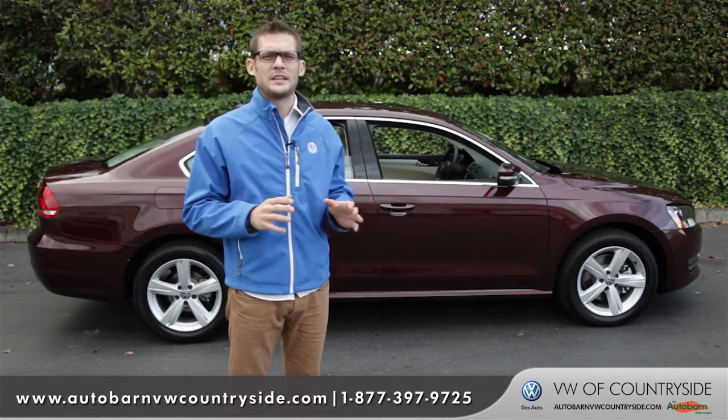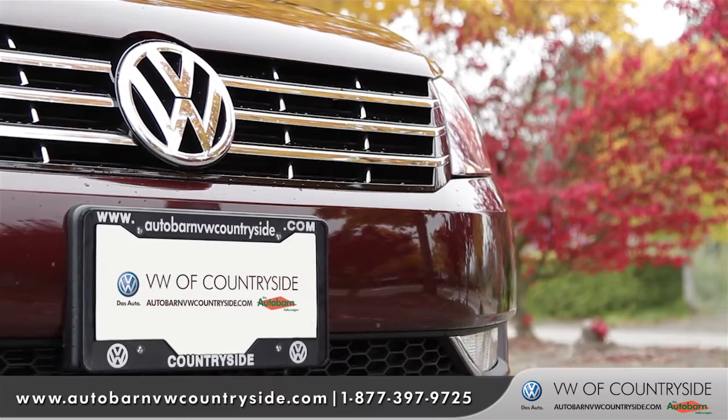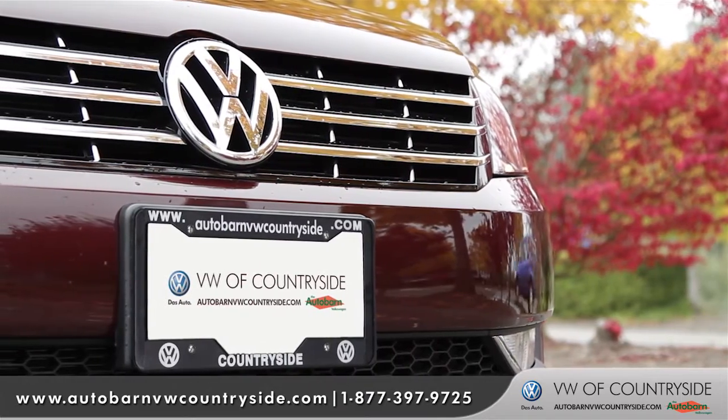The Passat proves that the sedan can be all things at once without the fancy price tag. So come down and see us and check out the 2013 Volkswagen Passat.